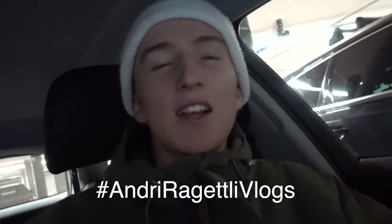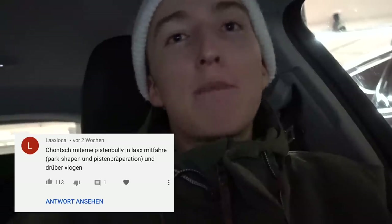Hey yo! What's good everyone? Welcome back to Andrej Rogetli Vlogs. I checked your comments and there was one comment with more than 100 upvotes asking that I should make a vlog on how Lax does the reshape of all the slopes and parks with their snowcats.